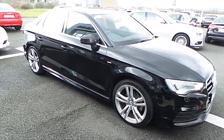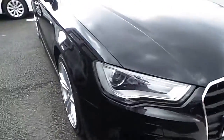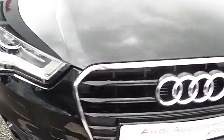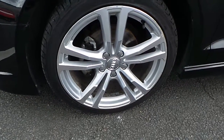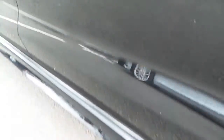Our A3 Saloon is fitted with the usual S-Line extras consisting of Xenon LED daytime running lights, front fogs with the honeycomb grill insert, our trademark single frame Audi grill, 18 inch multi-spoke Audi alloy wheels, and colour-coded mirrors with indicators.